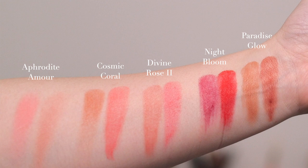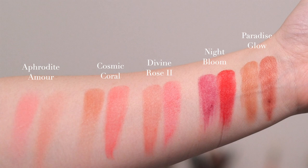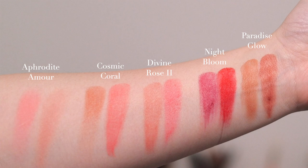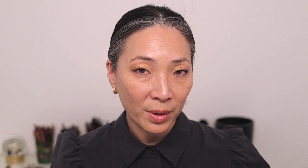Here are all five of the blush duos swatched across my arm so you can do a quick comparison. The first, Aphrodite Amour, is definitely the lightest. The last, Paradise Glow, is the most nude brown-toned. Night Bloom — the one that gives Exhibit A a run for its money — is definitely the deepest and boldest. The second and third, Cosmic Coral and Divine Rose 2, are the two mid-toned blushes in this lineup.